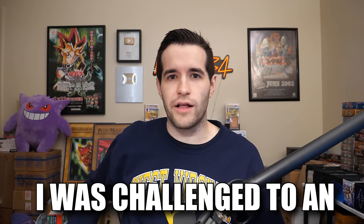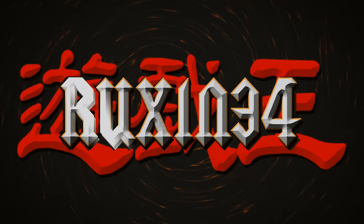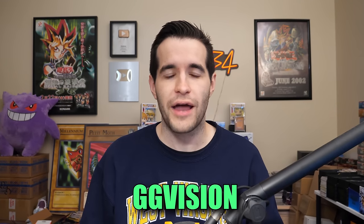In today's video, I was challenged to an epic pack battle against GG Vision. What's up guys, we're back with another epic Yu-Gi-Oh! pack battle and this one is against the well-known, the legend, GG Vision. We have battled him many, many times. I feel like I lose every time so hopefully we can turn that around right now.